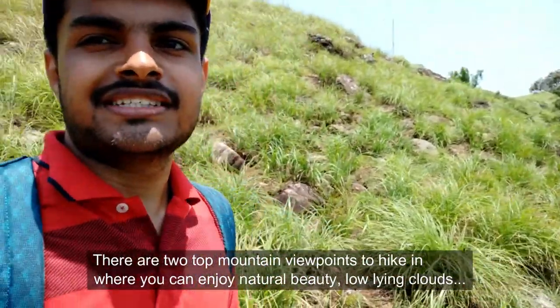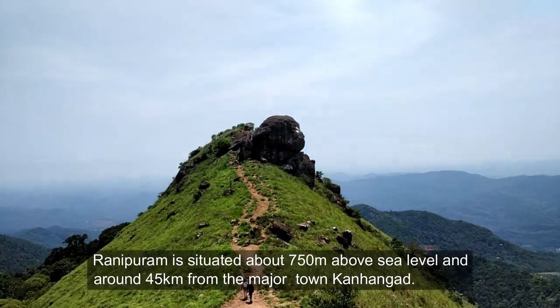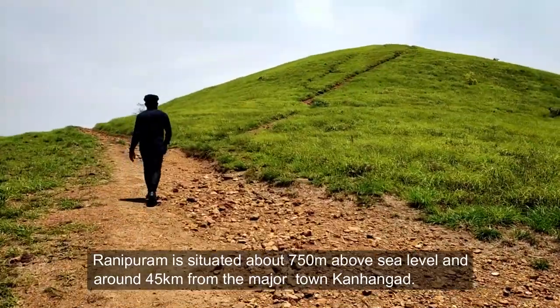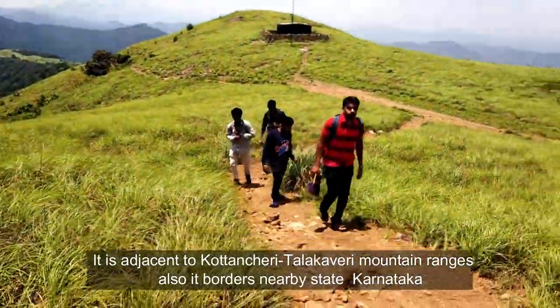There are two top mountain viewpoints to hike to, where you can enjoy the natural beauty, low-lying clouds and other superb scenery. Ranivaram is situated about 750 meters above sea level and around 45 kilometers from the major town Kanhangad. It is adjacent to the Kathalekan and Cauvery mountain ranges, and it borders the nearby state of Karnataka.